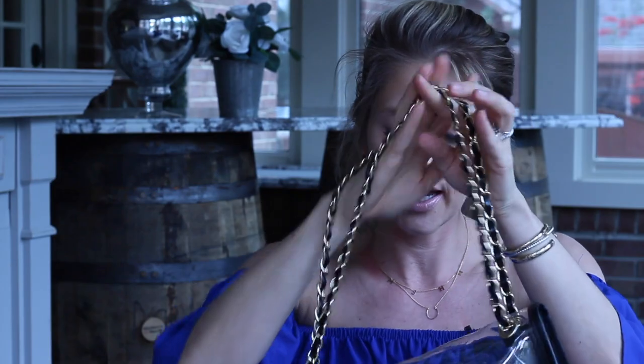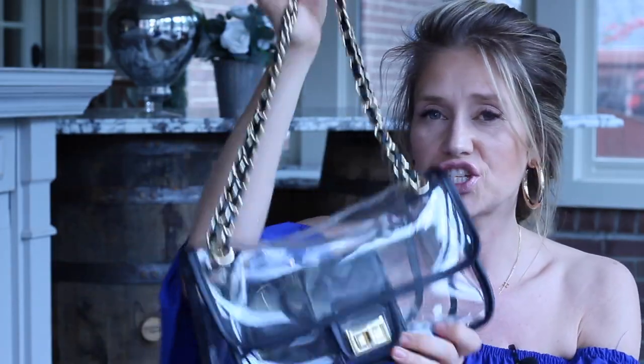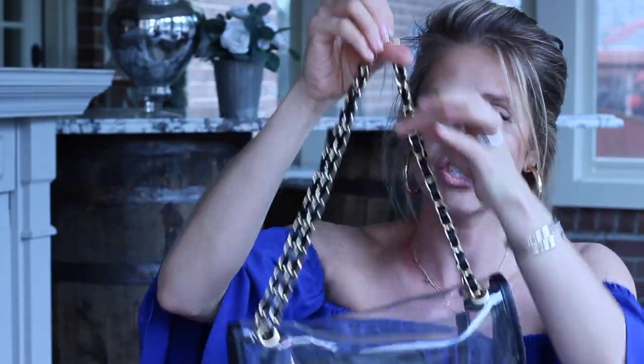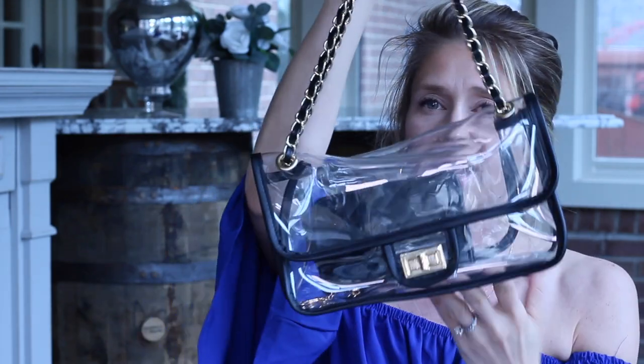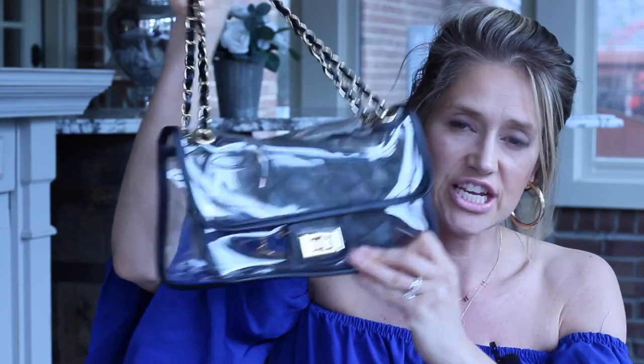This bag is a clear bag. The reason I bought it is because when you go into the UK football stadium, you have to have a clear bag. I loved this one because it reminded me of a Chanel look — the chain, the size of it — it's so classy and pretty for a clear bag. It also comes with a little pouch so you can put your money in there privately. I wore this all last year to football games and it held up really well.